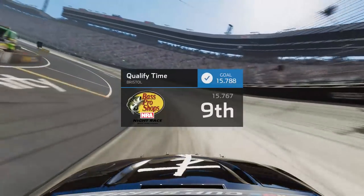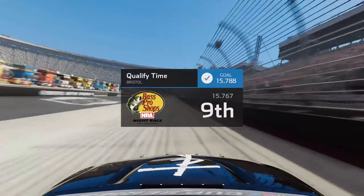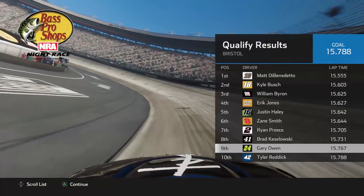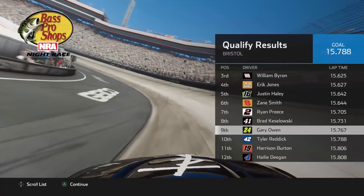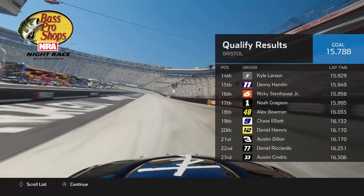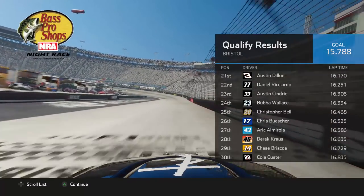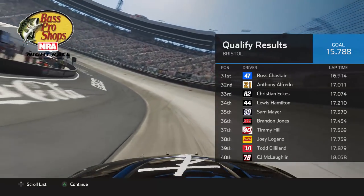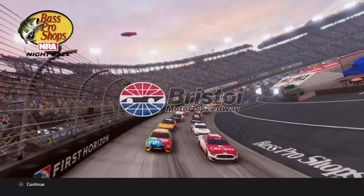With a 15.767 we qualify inside the top 10 in P9. Very happy with that qualifying effort. Matt DiBenedetto is on pole along with Kyle Busch joining him on the front row. Rounding out the top 10 you've got myself as well as Tyler Reddick. At the very bottom of the grid we've got Lugano, Todd Gilliland, and CJ McLaughlin.